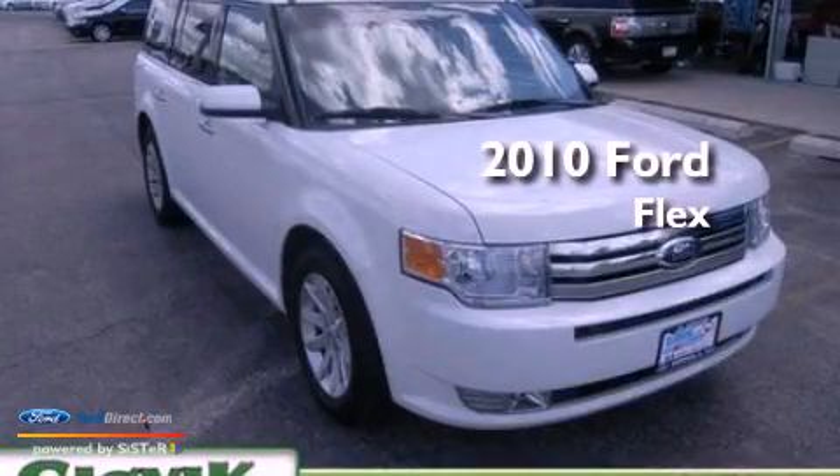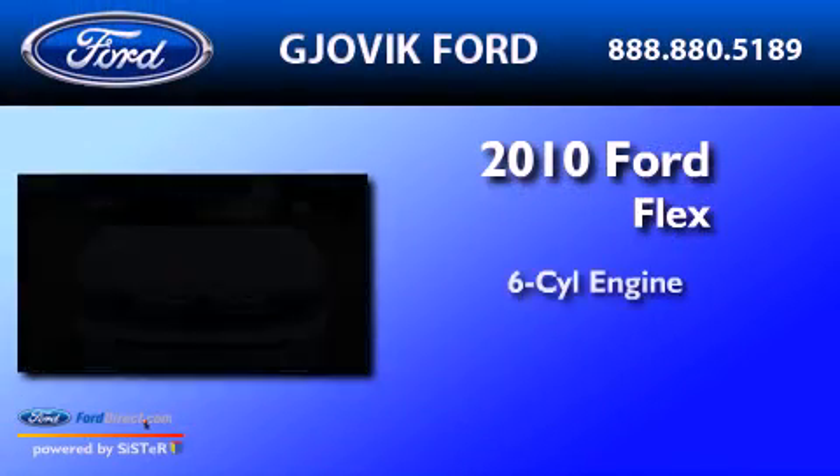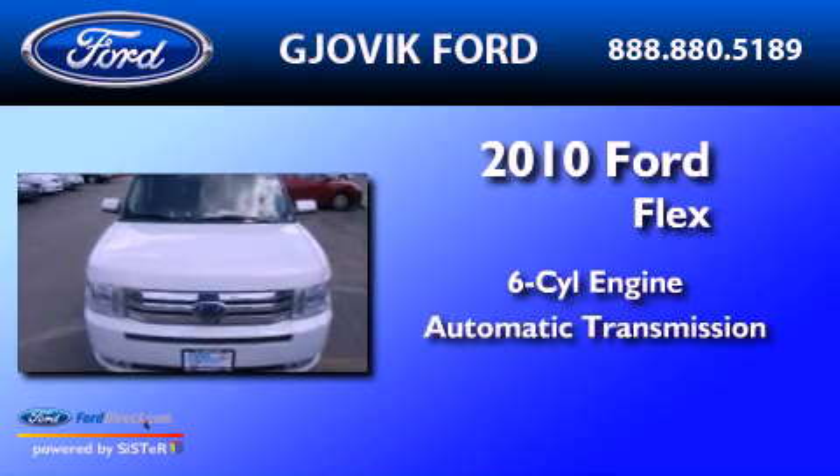This is a 2010 Ford Flex. It has a six-cylinder engine and an automatic transmission.